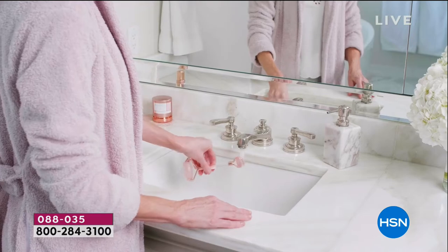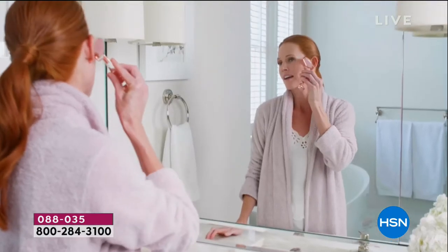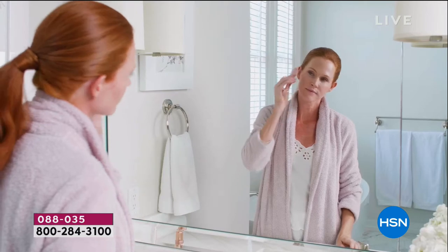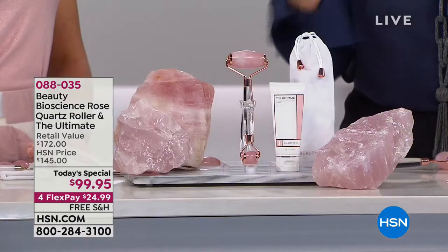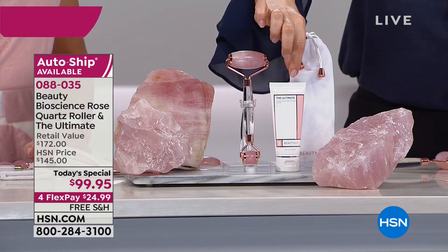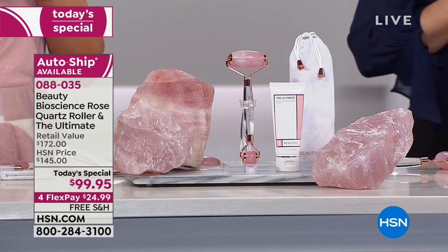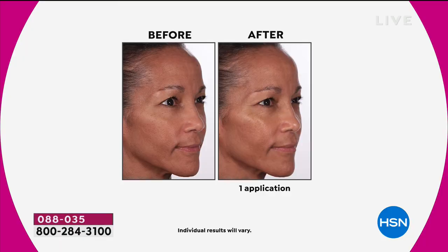You know you have muscles in your face — a little rolling for five or ten minutes just feels good. And you're also getting their number one selling customer pick Ultimate Moisture Vitamin C Cream, which by itself is $112. If that was our today's special we'd be on fire, but we've thrown in the amazing rose quartz roller as well. Item number 088035.